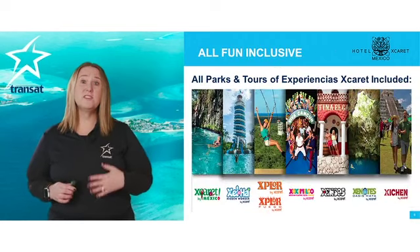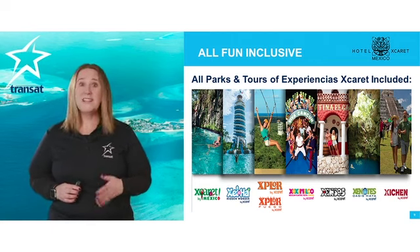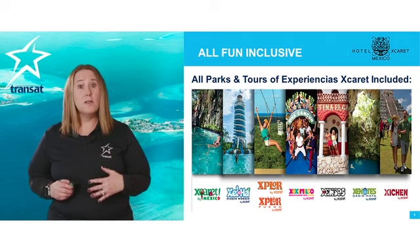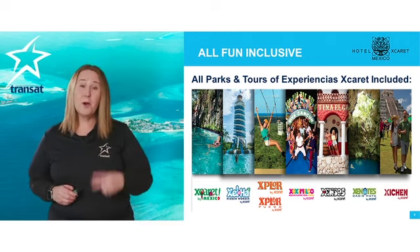You'll have access to all the must-see parks like Xcaret, Xel-Há, Xplor, Xenses, and many others. This is a great way to maximize your all-inclusive privileges. If you plan your day right, you can take in two parks in one day.